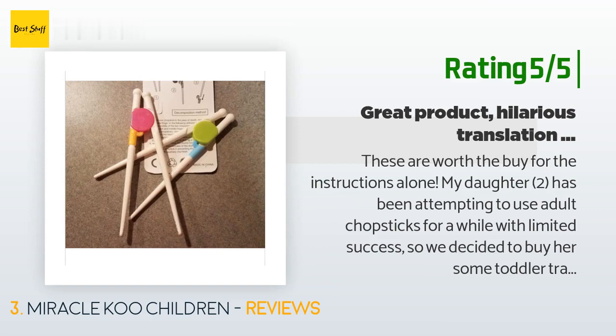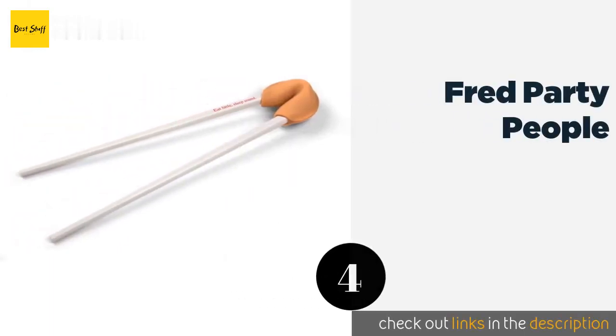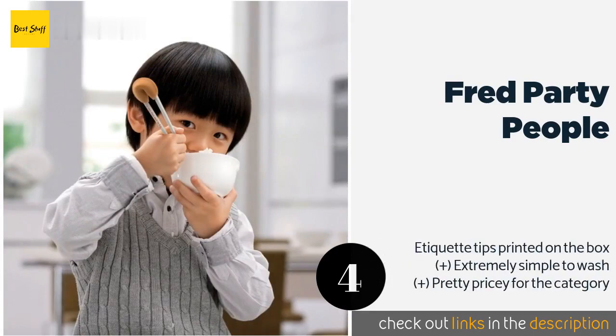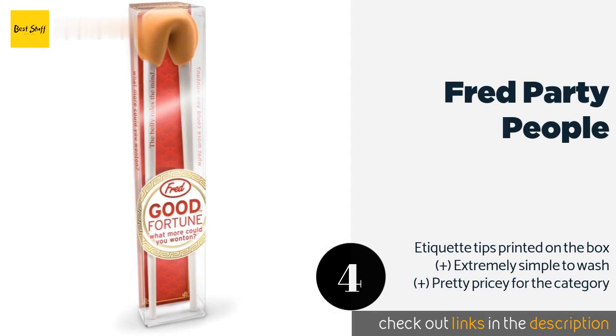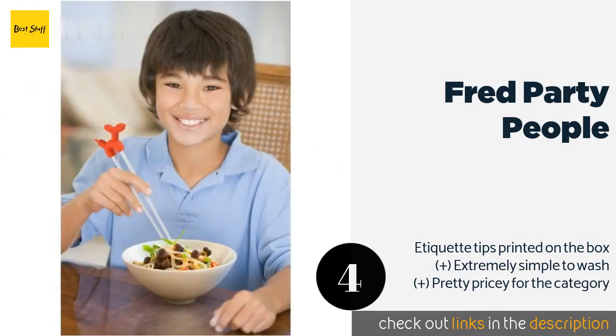The number four is the Fred Party People. The Fred Party People includes six vibrantly colored options so everyone in your family or group of friends can choose their favorite before digging in. They're perfect for throwing in your bag or keeping a few at the office, and they come with a handy foam storage cube. This product is available on Amazon for $56.